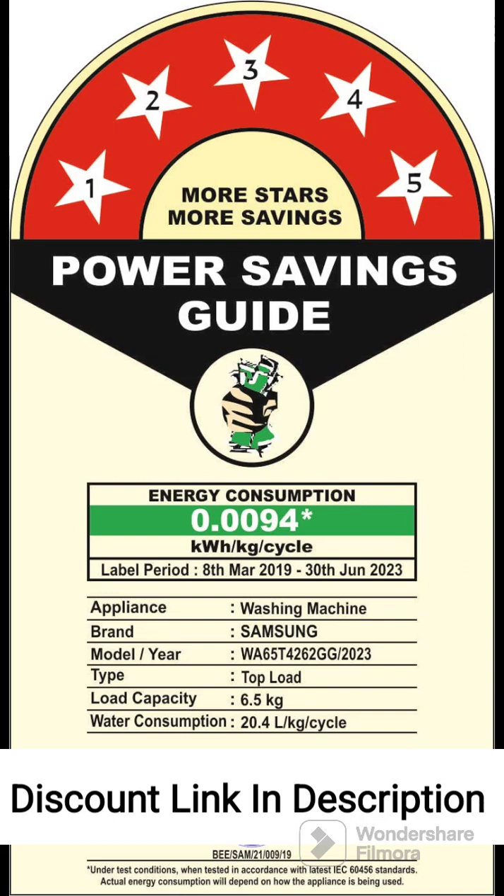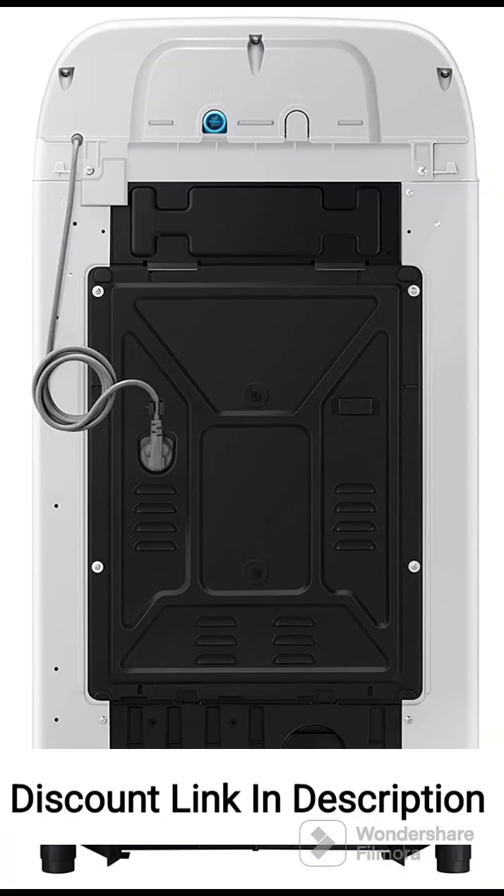Review 4: Ease of Use. The control panel is user-friendly, with clear options for selecting wash programs and adjusting settings. Users find it easy to navigate through the different functions. Review 5: Durability. Samsung products are known for their durability, and users report this washing machine is built to last and provides reliable performance over time. Review 6: Compact Size. The 6.5kg capacity and compact design make it suitable for small living spaces, and users appreciate its compact footprint.